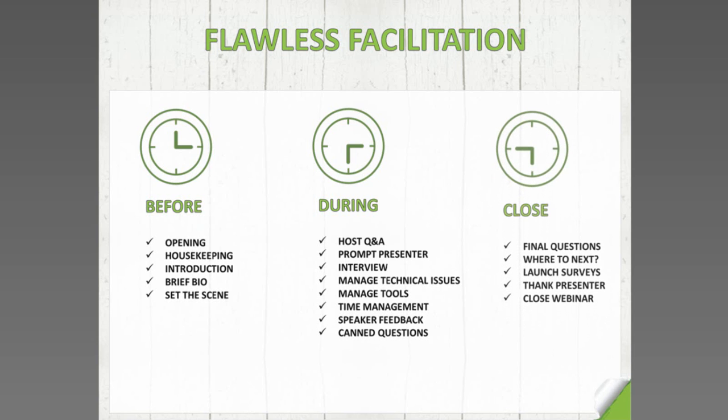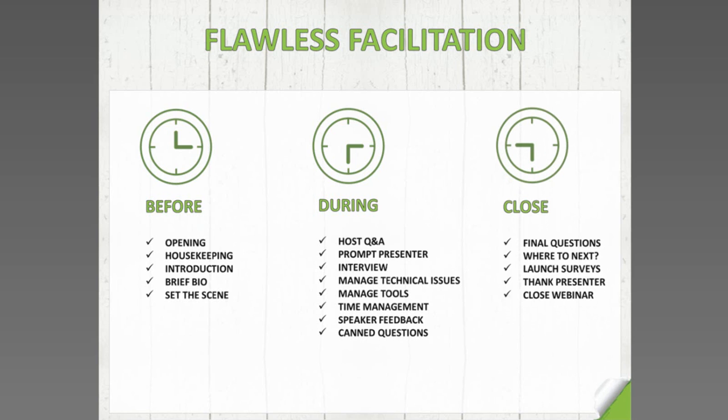The last stage is the close — final questions, wrapping up, but crucially letting people know where to go next. There's nothing worse than being on a webinar for 30 to 45 minutes and then they just close it with no follow-up and no call to action. For educational purposes: where can people find out more? What if people have questions after the webinar? For lead generation purposes: what are the next steps? Make sure you give people a clear path forward when closing.